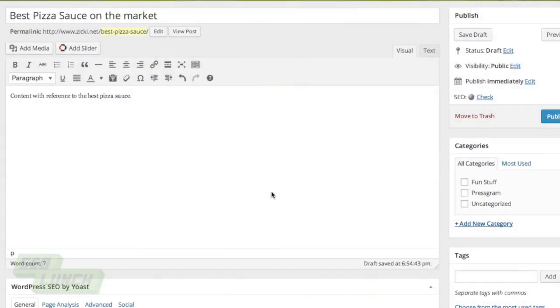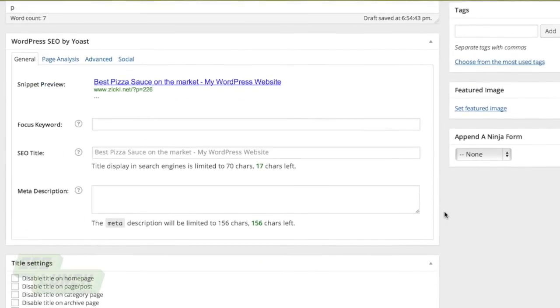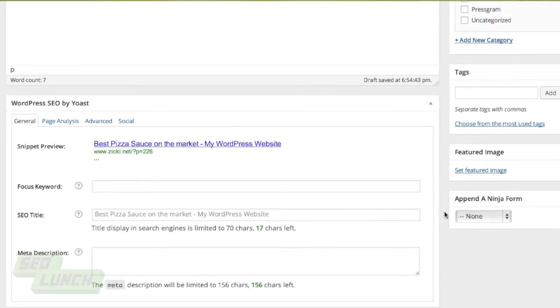Going down this page, the next thing I want to show is WordPress SEO by Yoast. This is a free plugin you can download from the repository. When you're looking at your SEO title, you want it to look as good as possible. I can do 'best pizza sauce' again. As long as the title sounds like or resembles what your article is about, that's fine, because this is what Google sees. You can actually see a snippet preview in the plugin of what it's going to look like on Google.